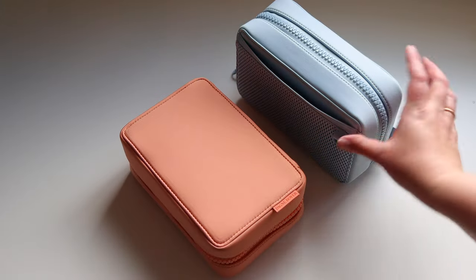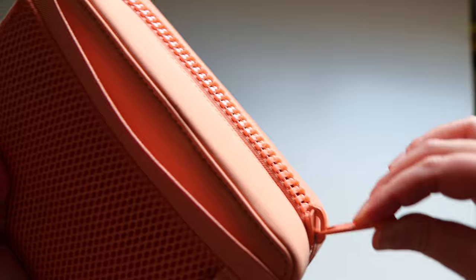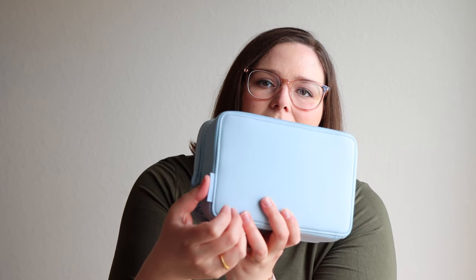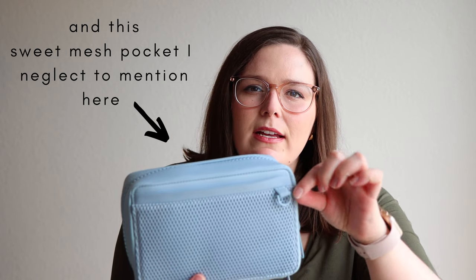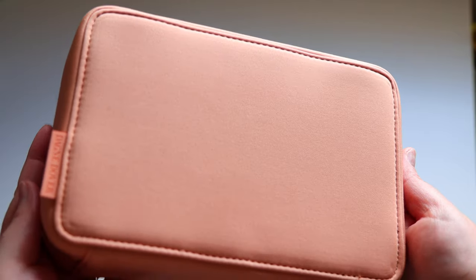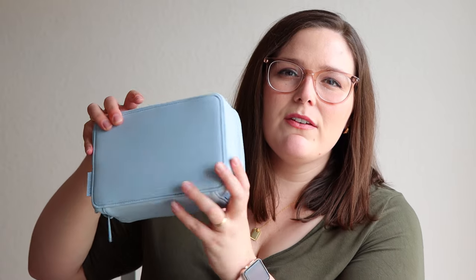As far as the outside is concerned, we have the quality neoprene you'd expect from all Dagne Dover products, and the zinc alloy hardware that is very chunky and high quality. There's a little branding tag in a silicone material, and the back has a D-ring so you can attach your keys or really anything you want. If you put this in a carry-on or personal items bag, it's not going to get squashed — though I wouldn't recommend putting anything super heavy on top of it, as you wouldn't want to compromise the rigidity. There is some kind of firm material inside it.